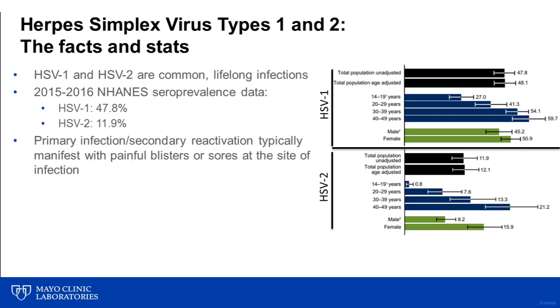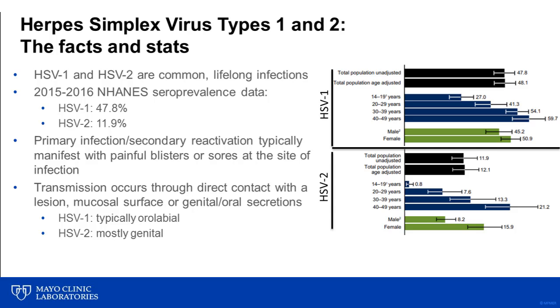Primary infection and secondary reactivation typically manifest clinically with painful blisters or sores at the site of infection. However, disseminated disease, including development of HSV encephalitis, can occur. HSV transmission most frequently occurs through direct contact with a lesion, mucosal surface, or through mucosal contact with genital or oral secretions containing the virus. Vertical transmission from mom to baby can also occur perinatally. While HSV-1 infections are most frequently associated with oral labial lesions, and HSV-2 infections are mostly genital in location, this paradigm is shifting with an increase in genital HSV-1 infections, particularly among young adults.